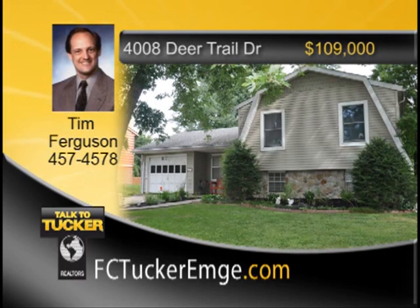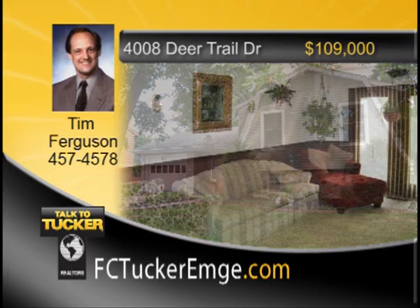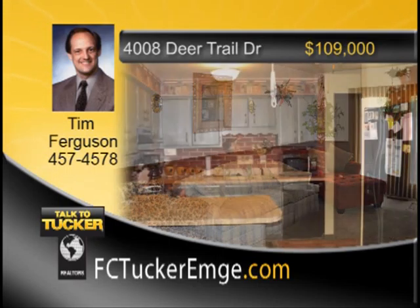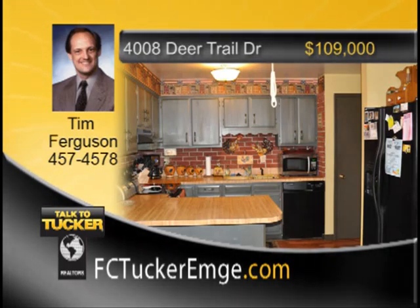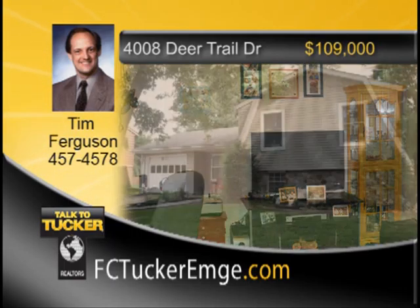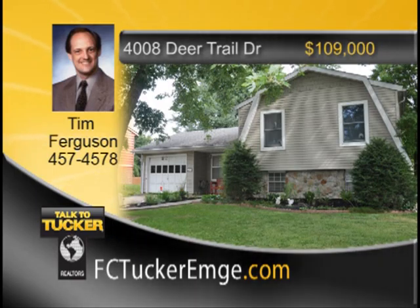Super nice three-bedroom, one-and-a-half-bath home in a convenient east side location close to schools, shopping, and medical facilities. The home offers a living room plus a family room and eat-in kitchen. Many updates throughout, including kitchen appliances less than four years old, heat pump less than one year old, and privacy fence less than two years old. Outside: one-and-a-half-car garage and large patio perfect for entertaining. Home buyer's warranty included. Talk to Tim Ferguson at 457-4578.